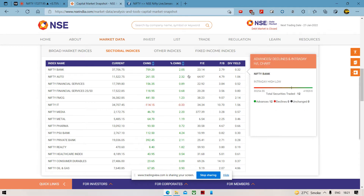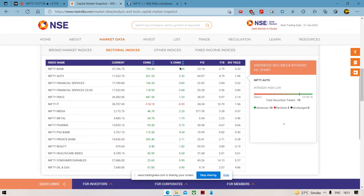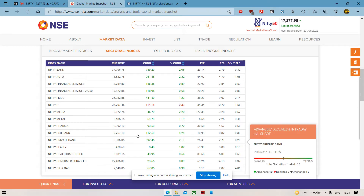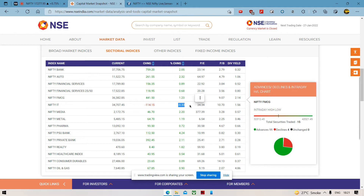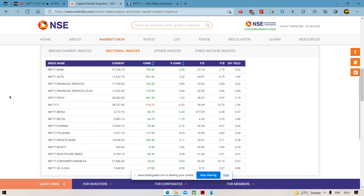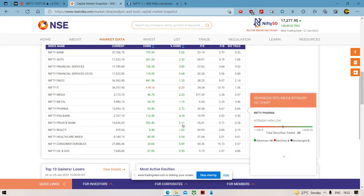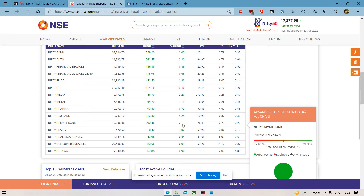If we talk about sectors, banks are the clear outperformers today. Especially PSU banks, which are 4% up. Private banks were also doing good. IT continues to underperform, but it's okay — IT is up. Several IT stocks have done well and many IT stocks are at actually great levels. Consumer durables and FMCG stocks show the same trends we've been seeing previously as well — a little bit of mild underperformance.